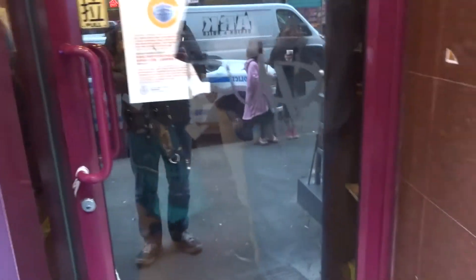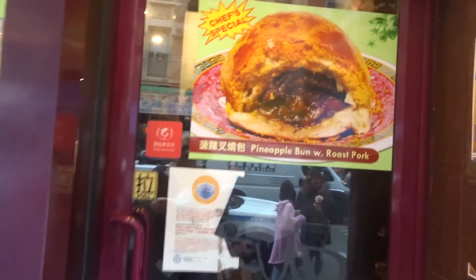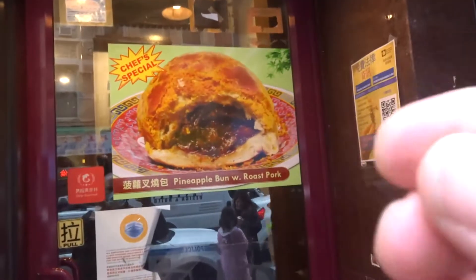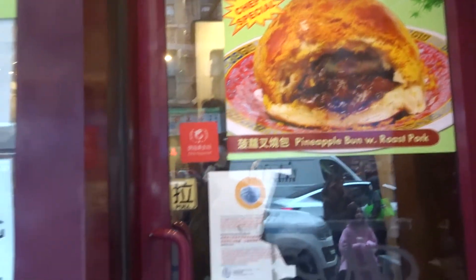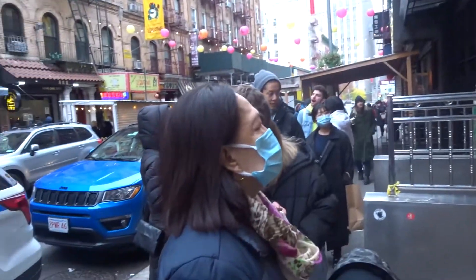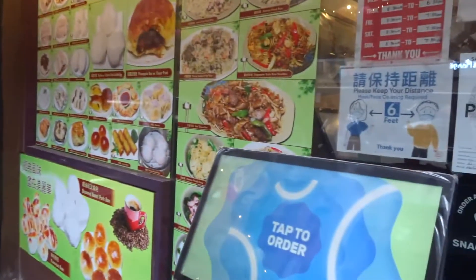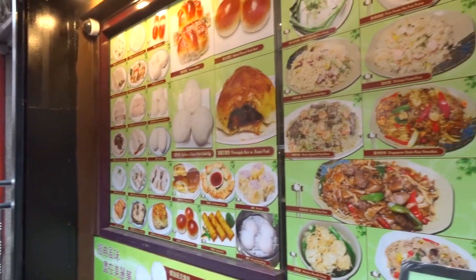That's the pineapple bun with roast pork. It's like a brioche-type bread bun, and it's got what looks like a roast pork stew filling inside — they're not huge, just little things. It's like sweet and savoury at the same time. This is a really popular spot; I've been queuing for a little while and there's a queue behind me too. There's a lot of things on the menu — it's really tasty.